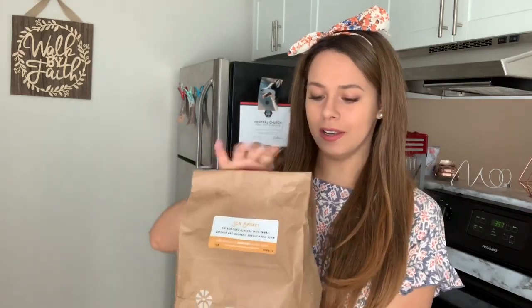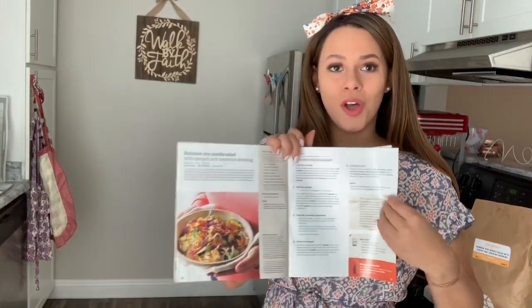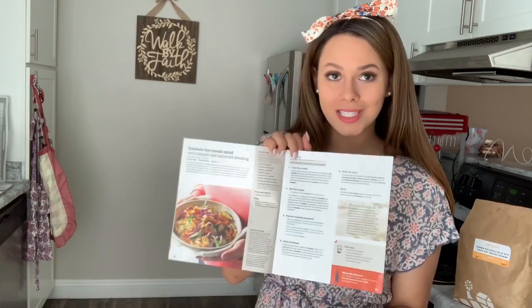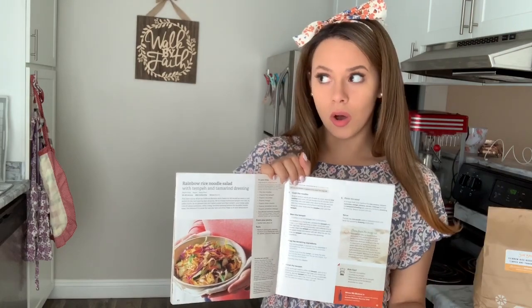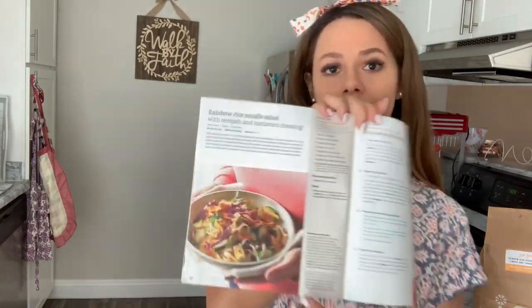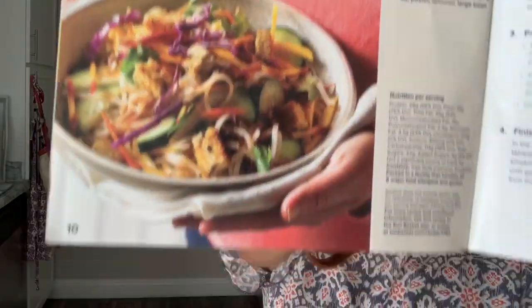Each meal will be delivered to your door. I had three bags just like this with different meals in them. You put them straight into the refrigerator because they can go bad. They come with this super cute recipe book with all the recipes inside and all the ingredients that you need. Today we're going to be making rainbow rice noodle salad — I know, salad sounds gross, but it has noodles and tempeh in it, which is kind of like a vegan version of a meat substance. It says it takes 25 minutes to make, which is perfect because I'm on a little time crunch.